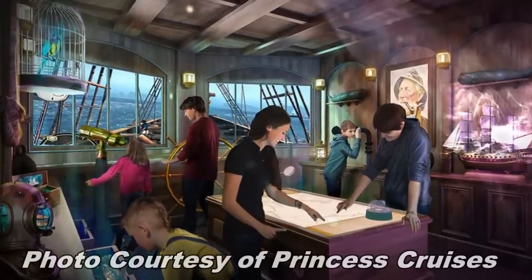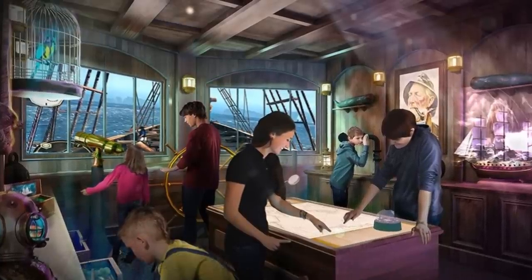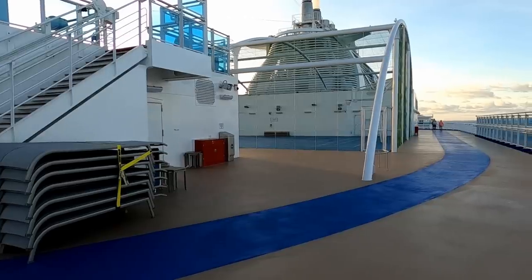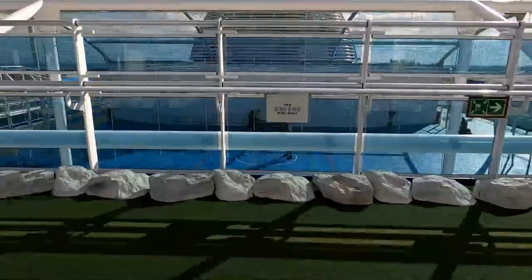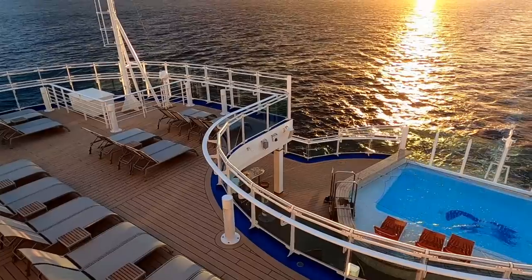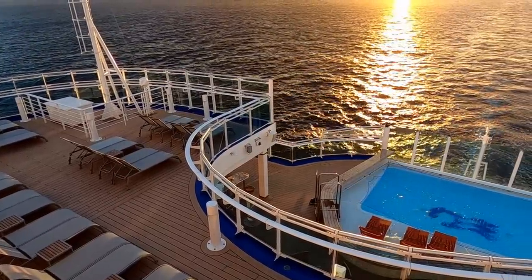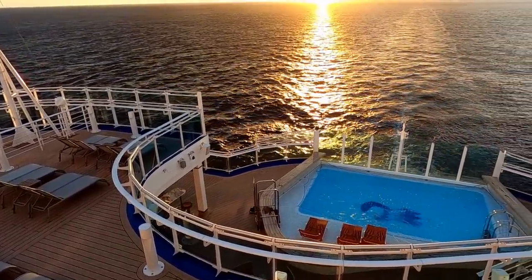Right next to the basketball court is the immersive escape room on Sky Princess that has a possibility of 700 different outcomes. On deck number 19, as high as you can go on this ship, you will find a place to putt around at the Greens mini-golf. And who doesn't love the aft pool on a cruise ship? This is Wake View Pool on Sky Princess.